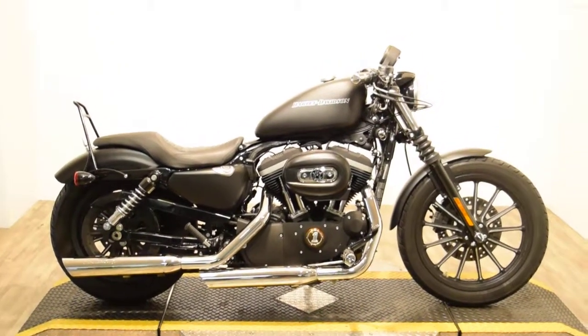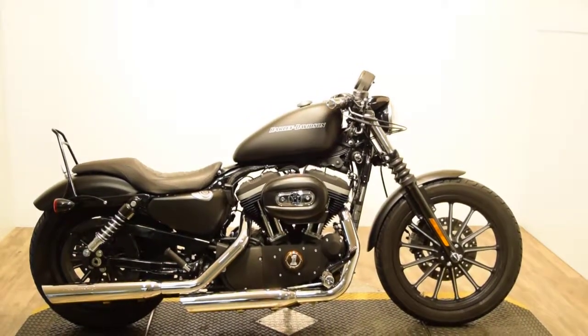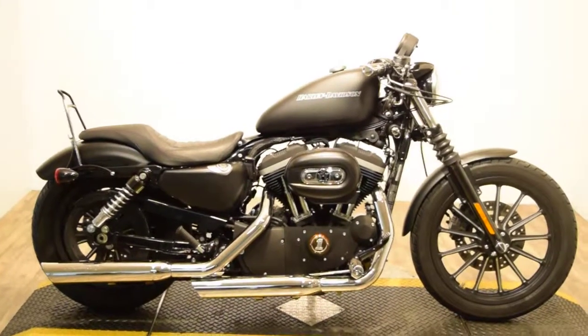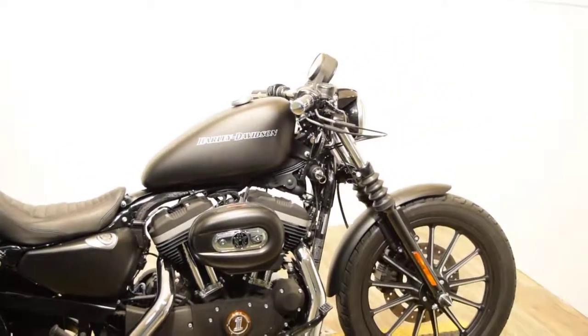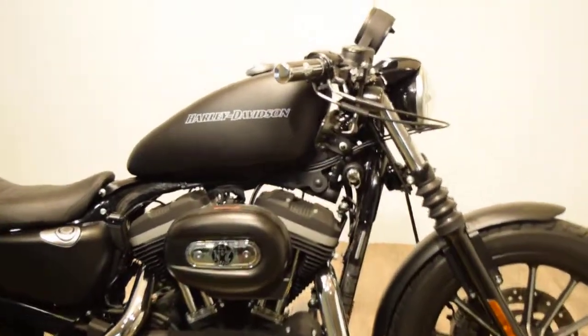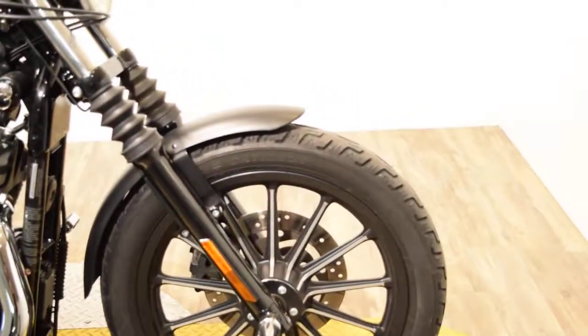Monster Power Sports is offering this 2009 Harley Davidson XL883 Iron. It's got a few extras — looks like it's got screaming eagle pipes, it's got a sissy bar, relocated the mirrors, and a couple extra covers on it. You can see about 25 more pictures of this bike,